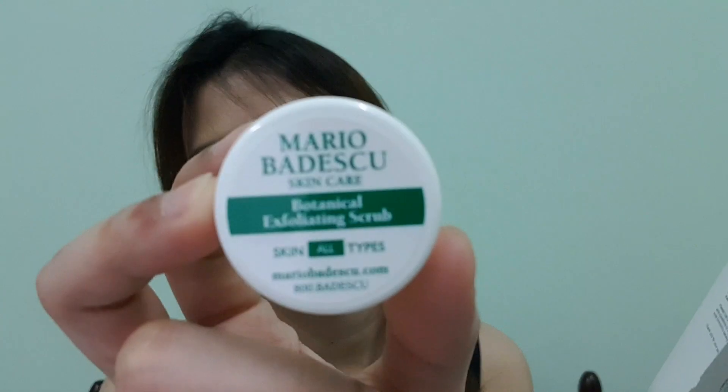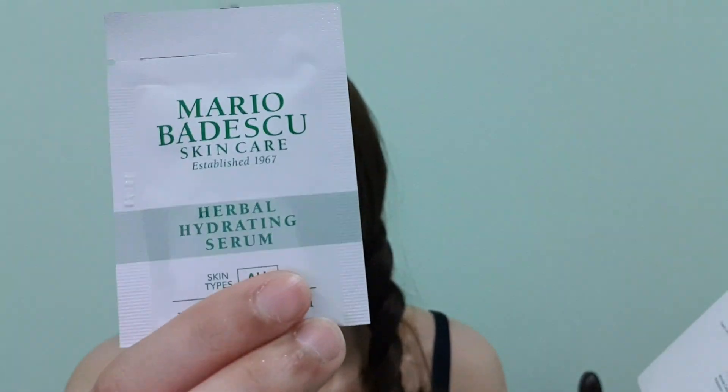One to three times a week after cleansing you can also apply this botanical exfoliating scrub. Then again the eye cream — which I'm missing — and lastly the Cellu-Firm Drops. There's one extra step: apply a small amount of the herbal hydrating serum over your day or night moisturizer for extra hydration, or use it alone in place of a moisturizer.